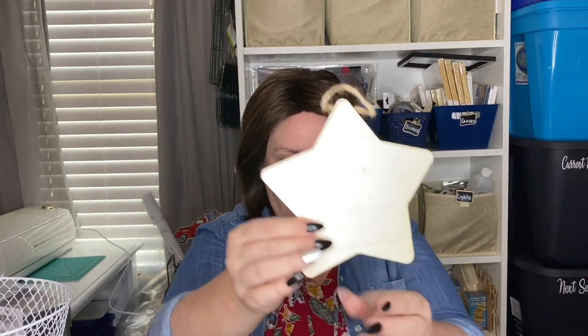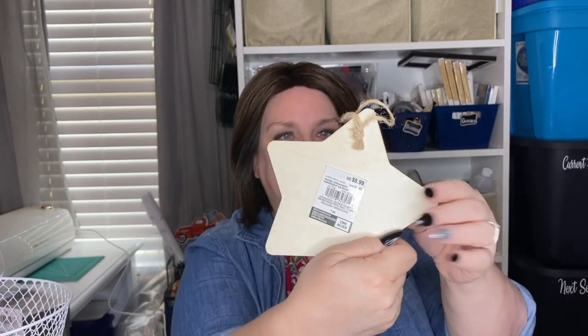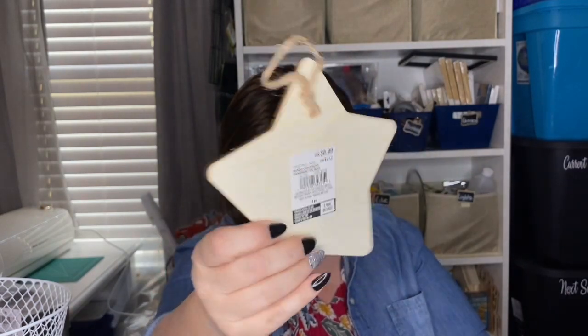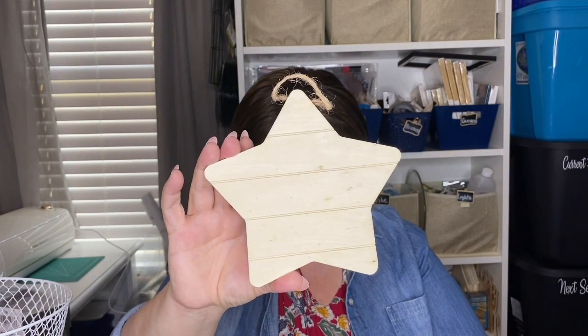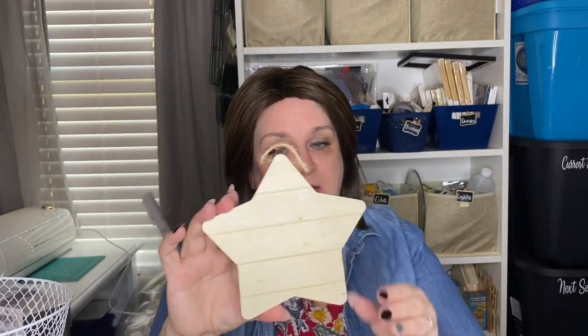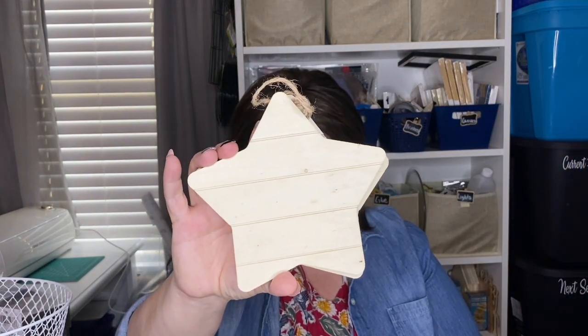The next thing I'm going to show you is this really adorable shiplap star. I found this towards the front of the store — it's called a wood ornament and it's marked at $0.99, which is better than Dollar Tree. You won't find this style at the Dollar Tree; if you find a star there you have to create your own lines. This one is a little smaller, but at $0.99 regular price, with the 20% coupon it came down to $0.80. I bought two of them — you can use these for Christmas, 4th of July, or everyday decor.